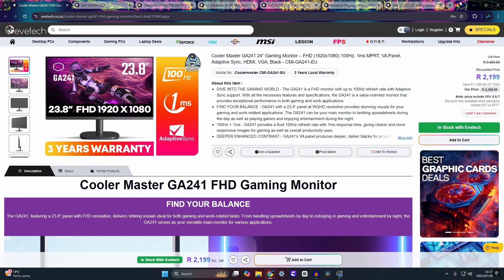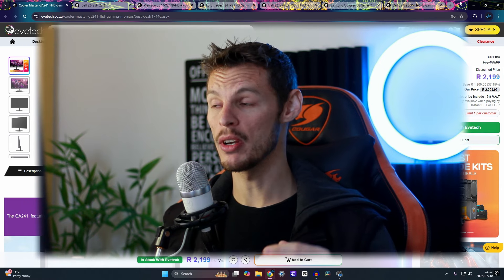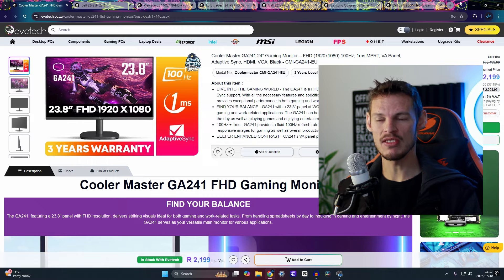Starting with the cheapest option you'll find practically everywhere — the Cooler Master GA241, a 24-inch FHD 100Hz monitor at just 2,200 rand. On paper it looks great, but there are mixed reviews around picture quality. It's fine for homework and light gaming, but in competitive gaming it doesn't really shine. Keep it in mind as an option, but be aware of its drawbacks.